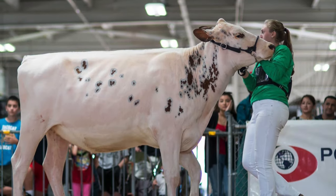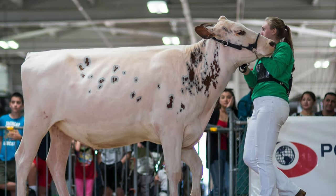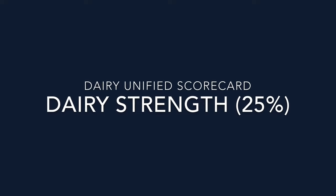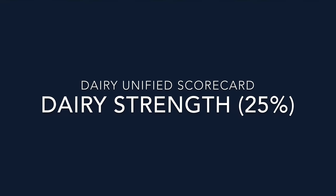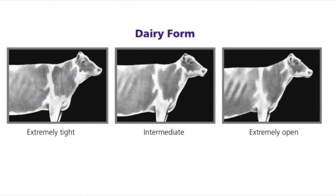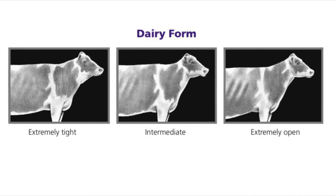In this video, we'll review breed characteristics for the Holstein breed and also the Ayrshire breed. The next section is dairy strength, which accounts for 25 points of the scorecard. Dairy strength is a combination of dairiness and strength, which supports sustained production and longevity.